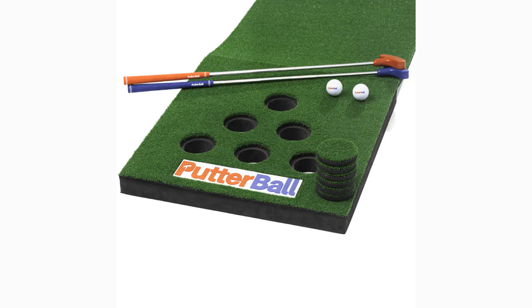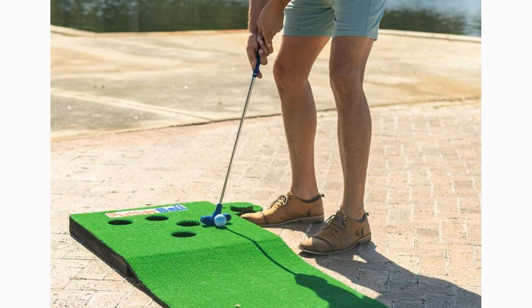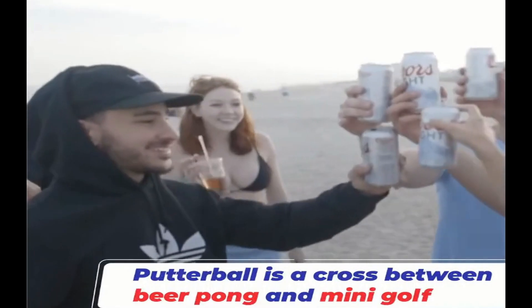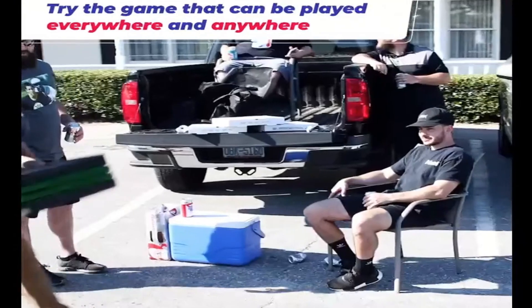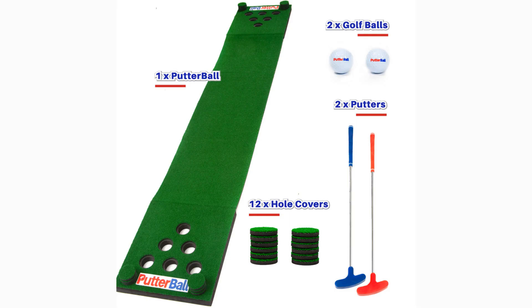Putter Ball is the perfect party game for every scenario, indoors or outdoors. The game is great for those who love golf, have never played golf, or claim not to enjoy it. It's one of the fastest growing products and has been featured in Golf Digest, Golf Magazine, and at Topgolf. Putter Ball is a mix of beer pong and mini golf — with similar concepts to golf cornhole, you and your teammate try to putt your golf ball into each of the six holes. Once you make a putt, you cover it with the corresponding hole cover, helping you reach further back hole options. Putter Ball includes the turf board, mini golf putters, two golf balls, and hole covers, and the game set costs $190.